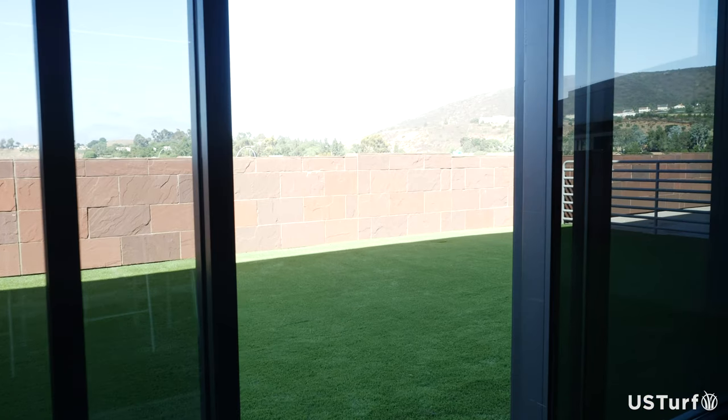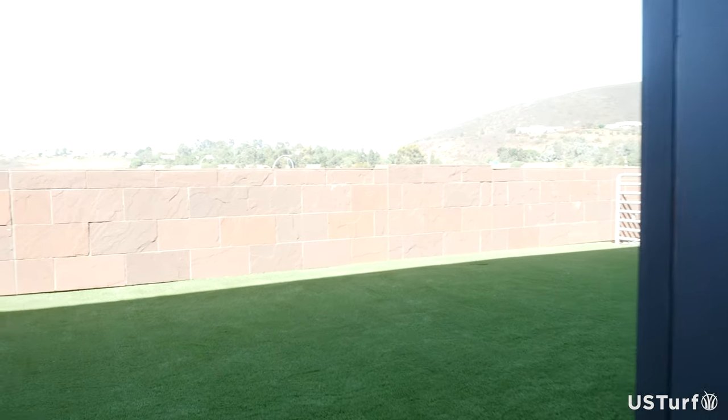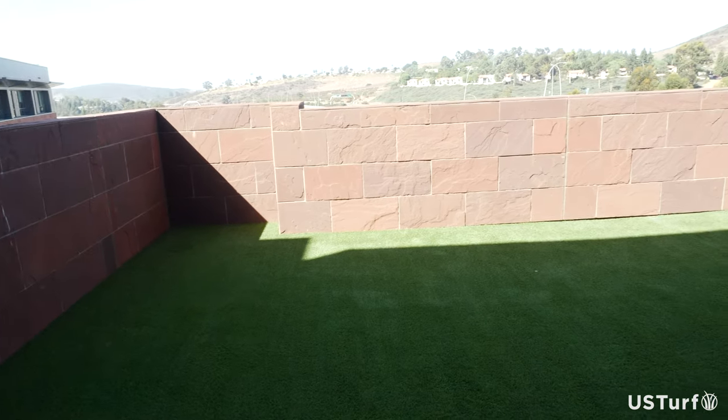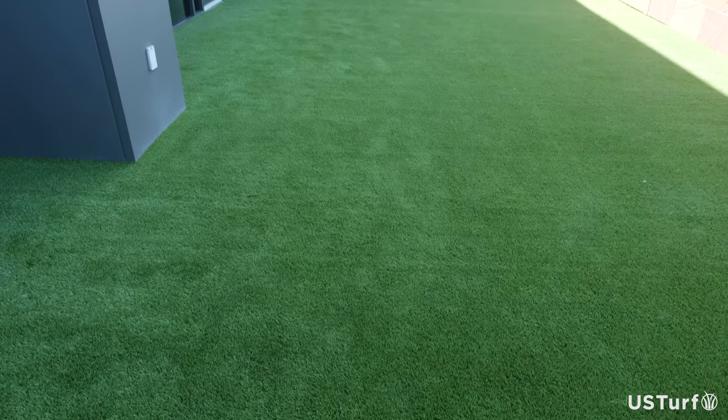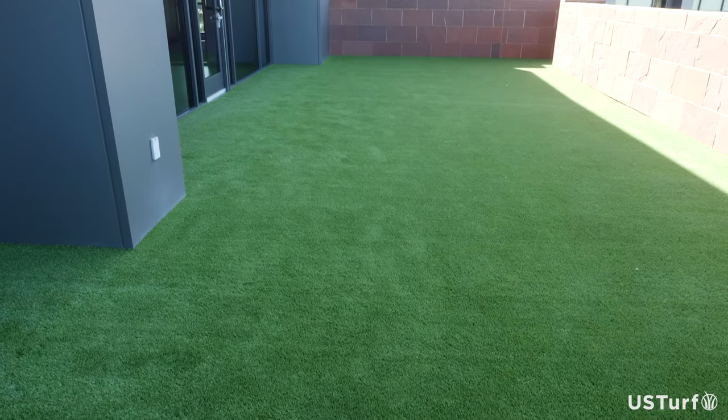A lot of times you're going to have new clients that come over to your workplace, and by having a nice synthetic grass installation, it really creates a great first impression. This kind of welcome results in a positive impact that gets customers talking about your business and brand.